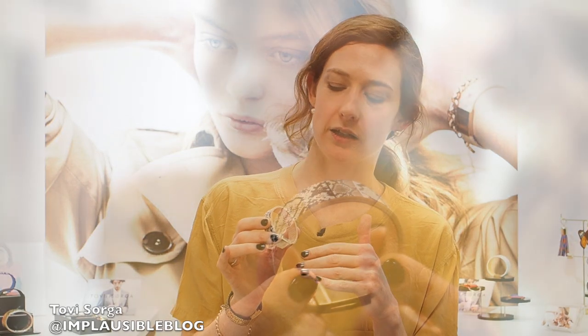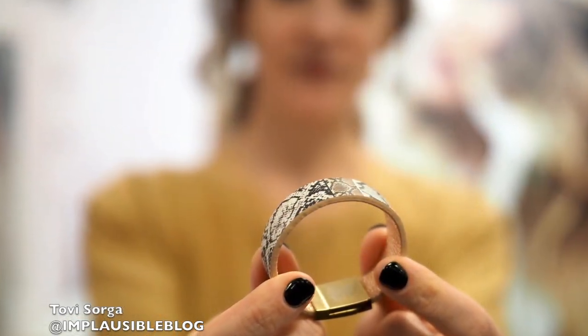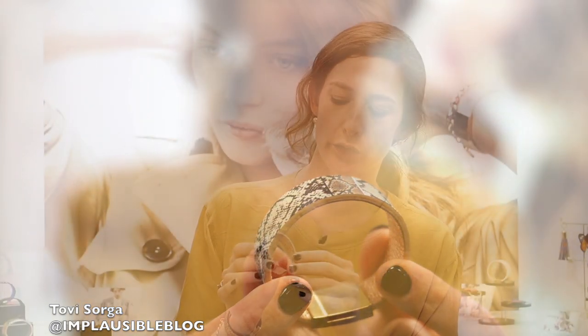This is a contactless payment bracelet made by our company, Tovi Sorge. You can use it to pay exactly as you would your contactless bank card — safely and securely with the same fraud protection as your bank card, wherever you see the contactless symbol, including on the London Underground and abroad when you're traveling. You can track all your spending through the Pingit app. We also work with corporations to do bespoke RFID and access solutions alongside payment.